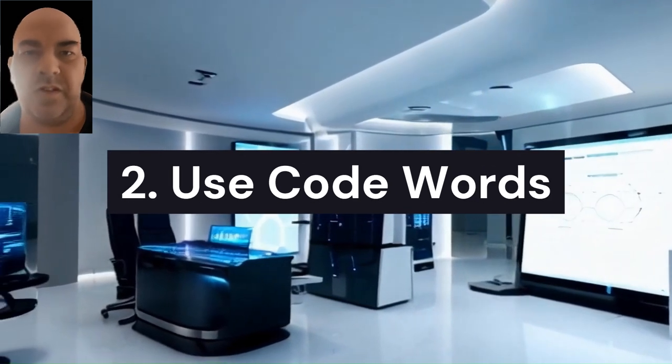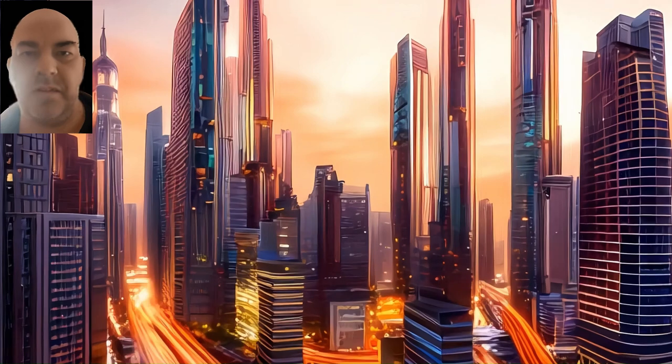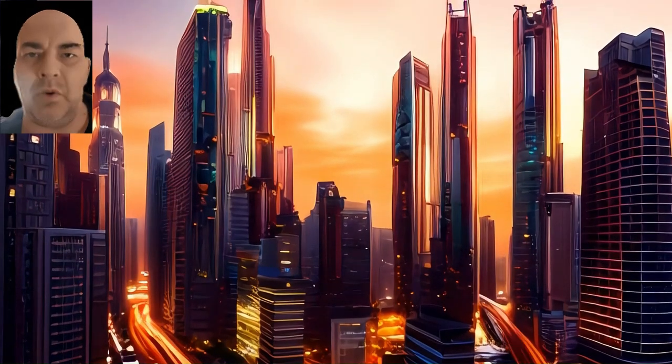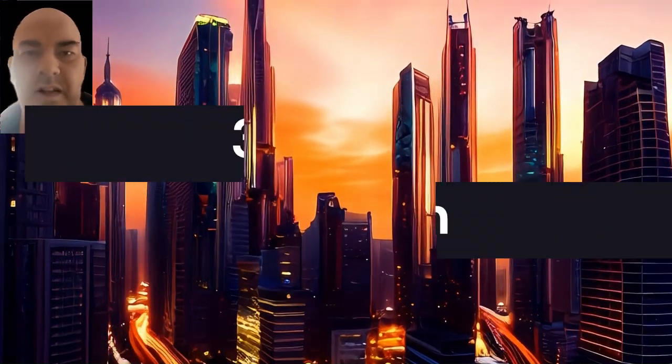Second, use code words: create a unique code word or phrase with close family and friends that only they would know. If a scammer tries to impersonate someone, asking for the code word can immediately expose the fraud.